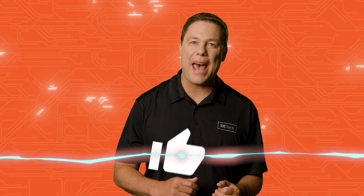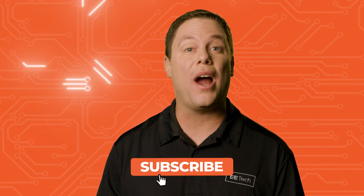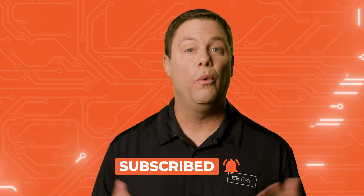Hey there power pioneers, I'm Andy Klein and welcome to All About Circuit Spotlight. Go ahead and zap that like button and hit subscribe so you stay connected with all the latest circuit breaking news. Now let's check what's under the spotlight.